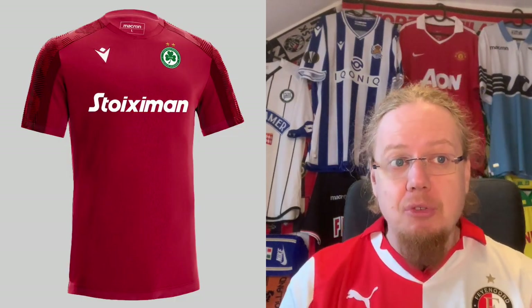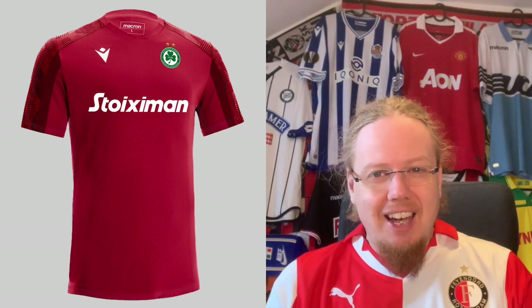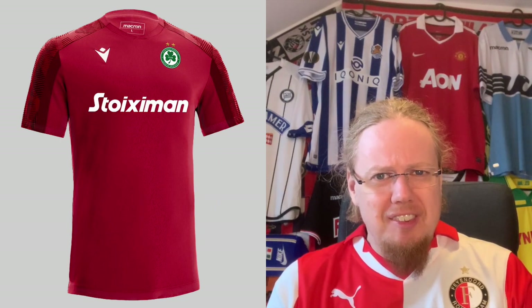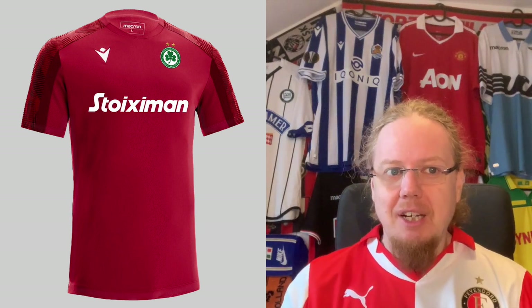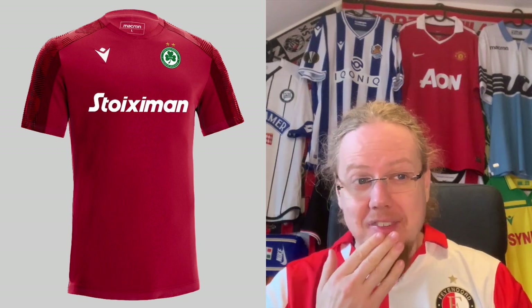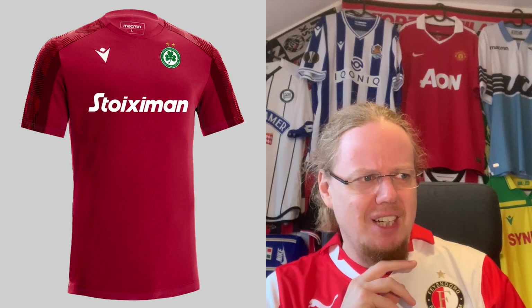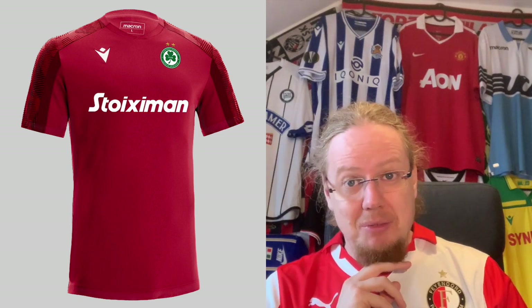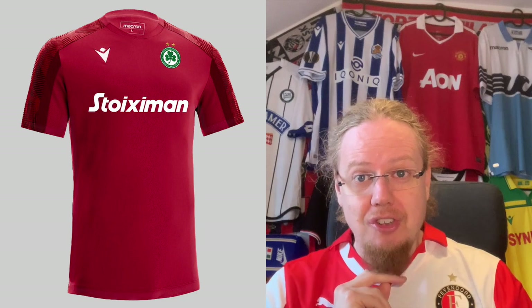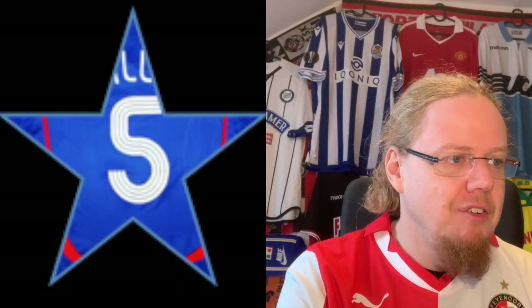They have also been using some red jerseys. It's kind of Macron doing a Nike-style template with the pattern sleeves. I have to say, the green crest on the red — there's something about it, that's not so bad. But overall it's a rather average jersey. I don't even think it's as good as the away jersey overall, although the color is pretty cool. I give it five stars.